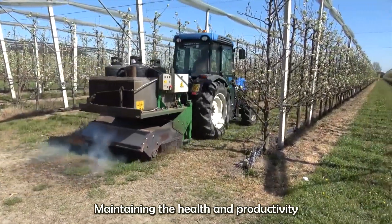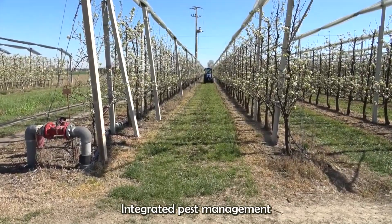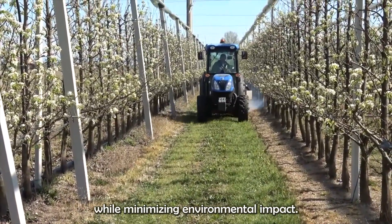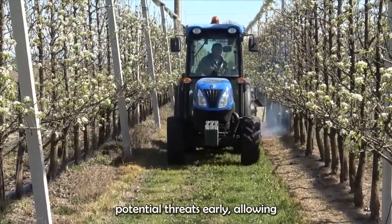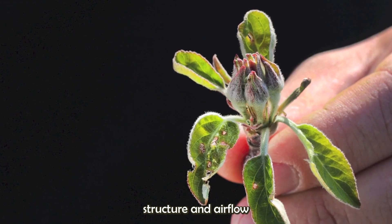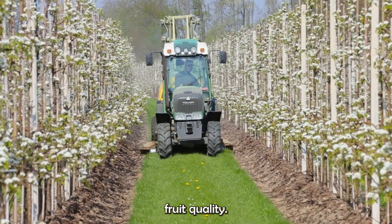Maintaining the health and productivity of the orchard requires continuous care. Integrated pest management (IPM) strategies are implemented to control pests and diseases while minimizing environmental impact. Regular monitoring helps identify potential threats early, allowing for targeted interventions. Pruning is another essential practice, promoting tree structure and airflow to reduce the risk of disease and improve fruit quality.